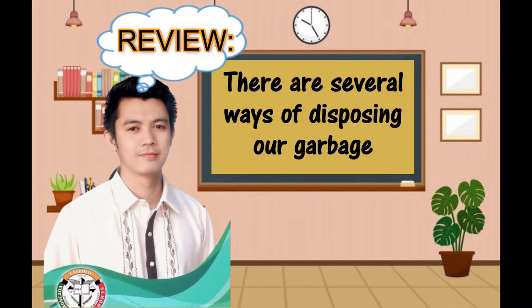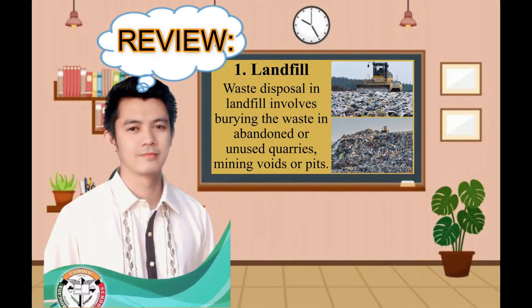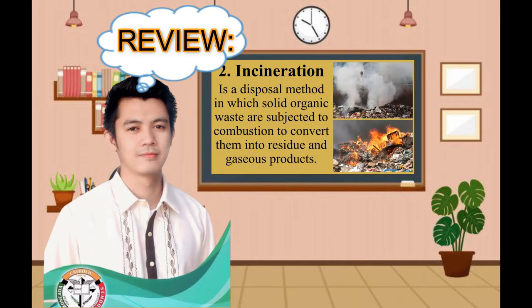We also have several ways of disposing our garbage. The first one, landfill. Waste disposal in landfill involves burying the waste in abandoned or unused quarries, mining voids, or pits. Next, incineration. It is a disposal method in which solid organic waste are subjected to combustion to convert them into residue and gaseous products.